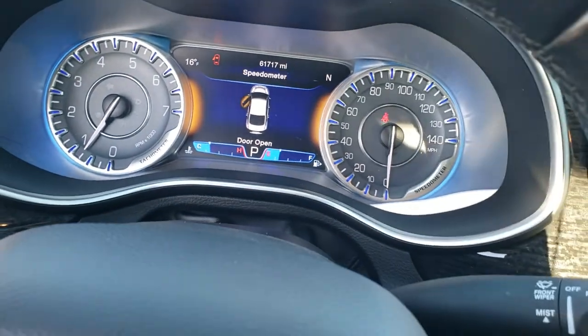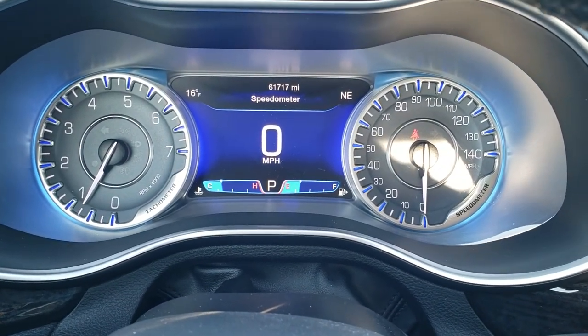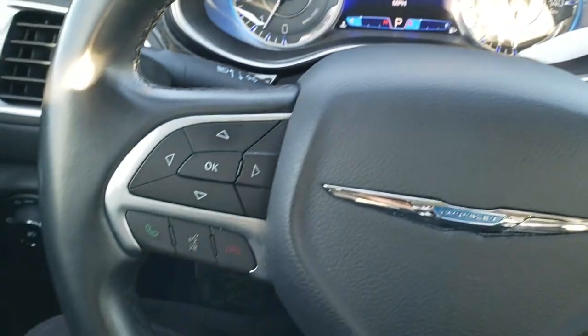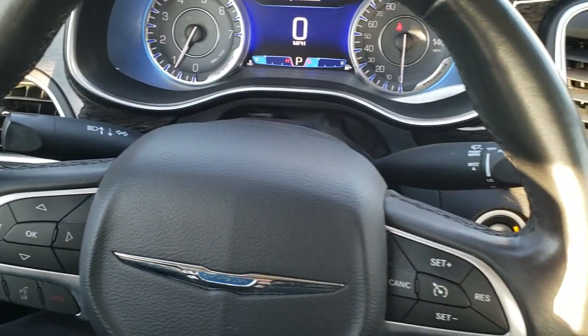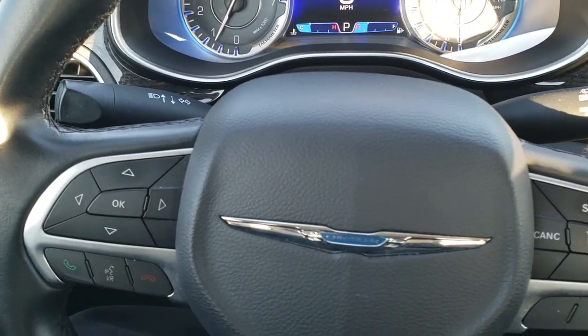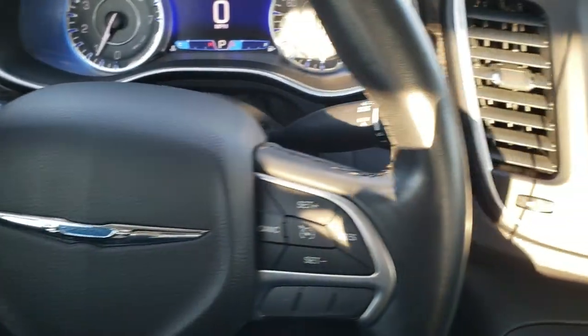Hopping inside the car, this one has 61,717 miles. You get a digital speedometer, outside temperature, and compass display. There's a leather-wrapped steering wheel with information and Bluetooth controls on the left, cruise controls on the right, and audio controls on the back of the steering wheel.